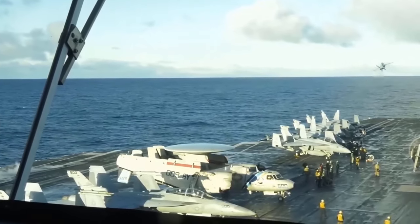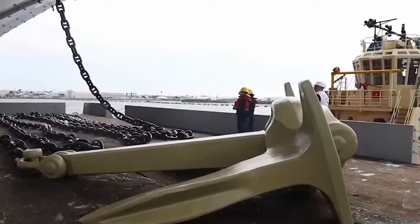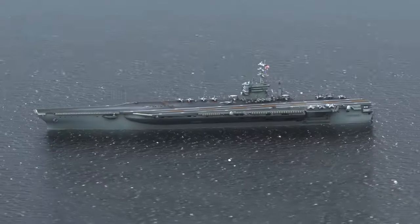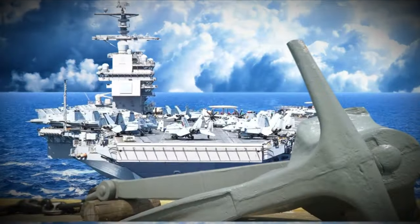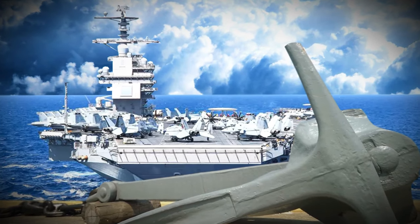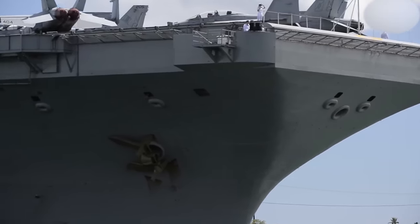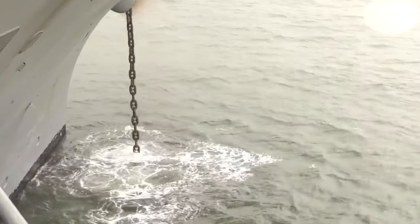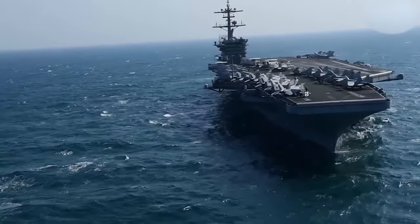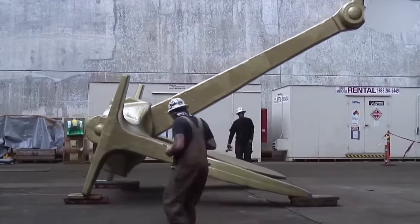Beneath the billion-dollar behemoth of a U.S. aircraft carrier lies its anchor. Weighing in at 30 tons, these steel giants keep these floating cities tethered in the vast ocean. But how do they install these massive anchors which secure these colossal vessels? What exactly goes into holding back a city-sized warship? And what challenges do engineers face in this seemingly simple task? Brace yourself for a deep dive into the world of anchoring these floating giants, where the stakes are high and the margin for error is razor thin.